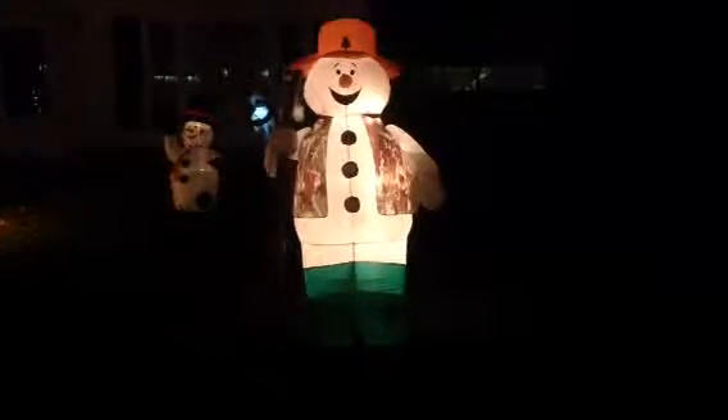Alright guys, this is my 2014 Christmas display. I got a giant snowman, and then as you walk over here I got a smaller one, and then I got my little reindeer. I got bells that I have that I got from Kmart.